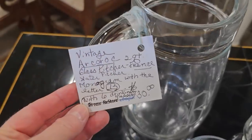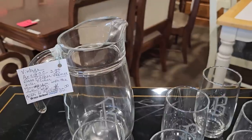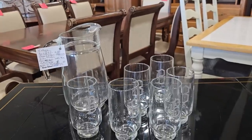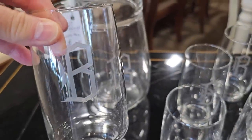This is a vintage Arcoroc glass pitcher from France and it comes with six monogrammed glasses for thirty dollars. If you've got a friend whose first name or last name starts with a B, or somebody that's getting married, this will be a perfect gift — and they're going to think you had it monogrammed just for them.